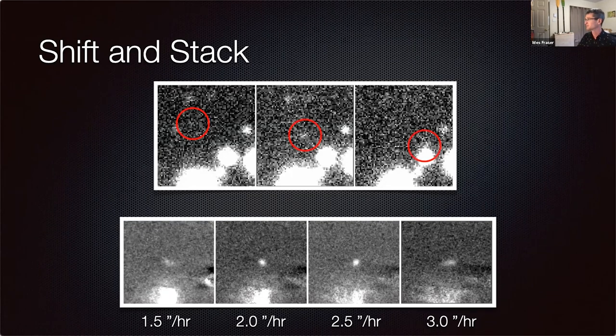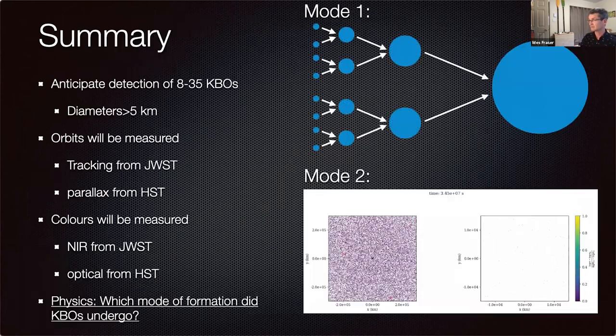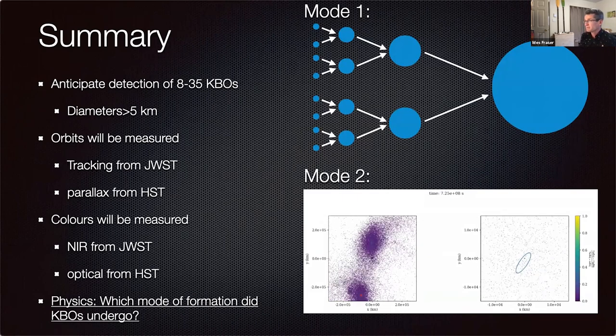There is the source, whether you believe it or not. We'll also be observing the same field simultaneously with the Hubble Space Telescope — a first for us. We'll measure parallaxes to the discovered objects because JWST orbits the sun behind the Earth while HST orbits the Earth, giving us a 3D orbital map of every one of our objects almost immediately, which has never been done before. The idea is to discover around 30 to 40 Kuiper Belt objects, measure their brightnesses, infer their sizes, and use that as the lever arm to tell us which version of the two growth modes may have happened.